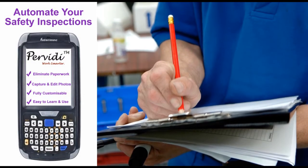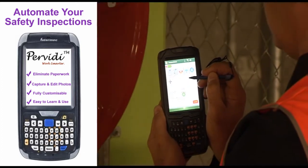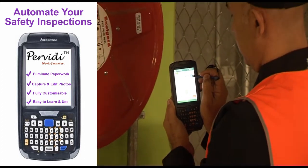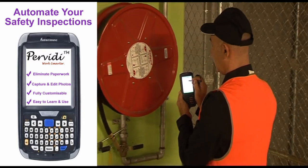Are you still using a paper-based safety inspection system? Perviti has developed a software solution that automates the inspection process and completely eliminates the need for paperwork.